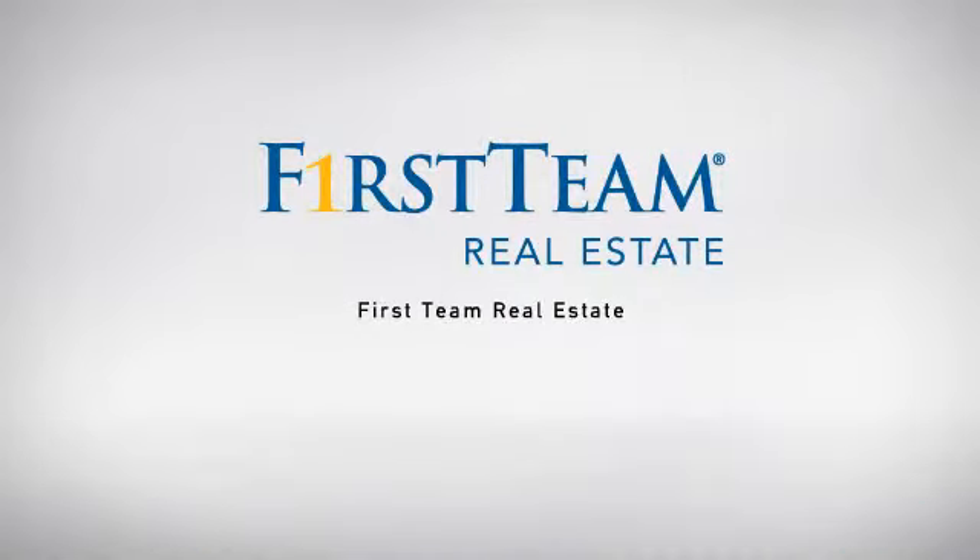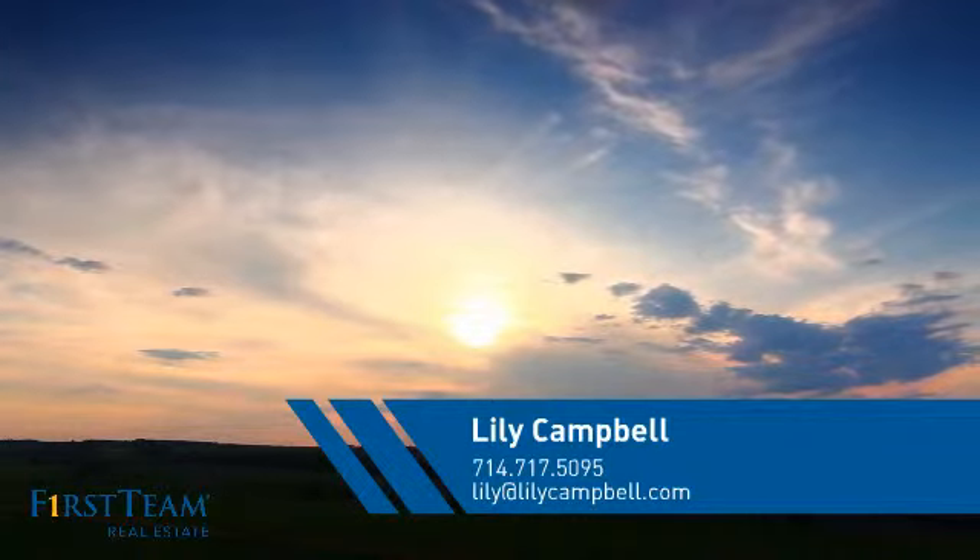At First Team Real Estate, our wide selection of listings helps you find a place you'll feel right at home in. This video is brought to you by your real estate agent, Lily.